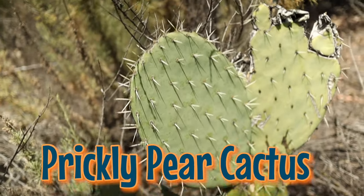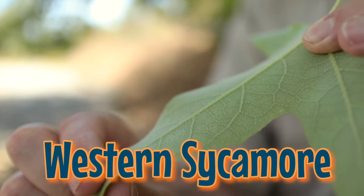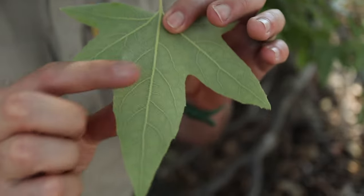Hot, hot, hot, hot, hot! Sycamore leaves are really fun to use your raccoon hands on. They're fuzzy, making them soft to the touch. This special adaptation helps the sycamore tree stay nice and cool and hold on to its precious water. So soft!